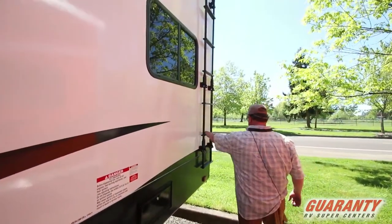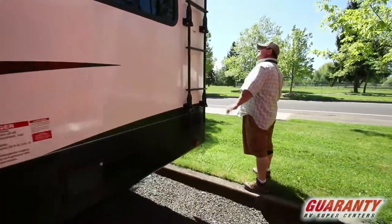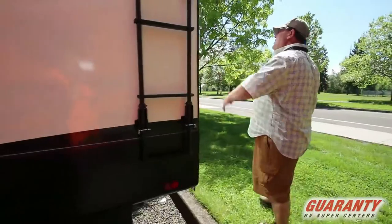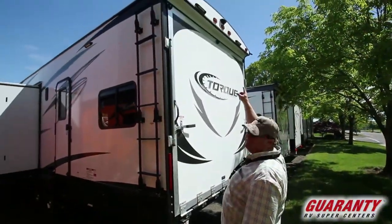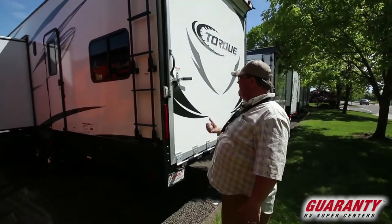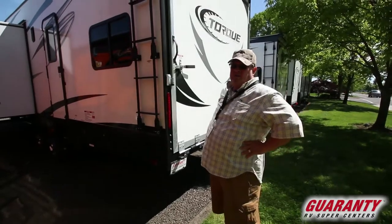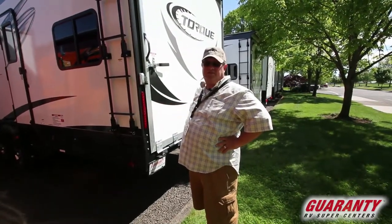You've got a fold-away ladder that folds up against the side. In the rear, your ramp door comes out. You actually have LED lights above it, and it's pre-wired for a camera above it — so if you want a backup camera or an outdoor camera, you're set. Nice unit. If you're looking for a big garage, this is the unit to go with.